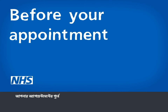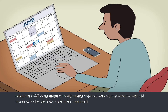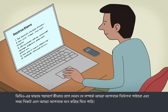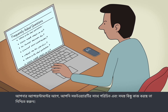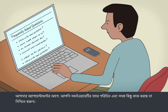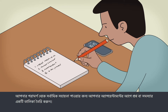Before your appointment: when we agree the video consultation, we'll give you an appointment time just like we normally do. We'll send you instructions on how to join your video consultation and may send you a reminder near the time. Make sure you're familiar with the software and that everything's working before your appointment. Make a list of questions or issues beforehand to help you get the most from your consultation.